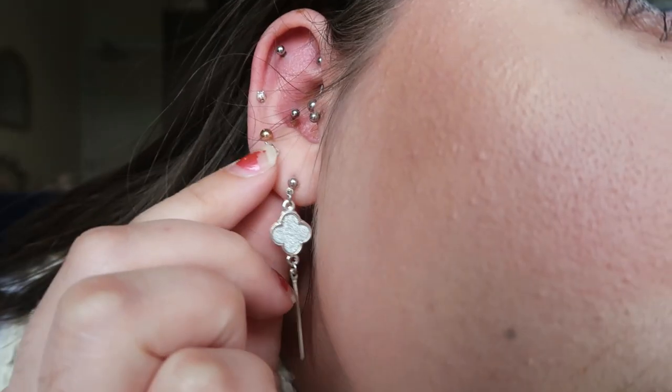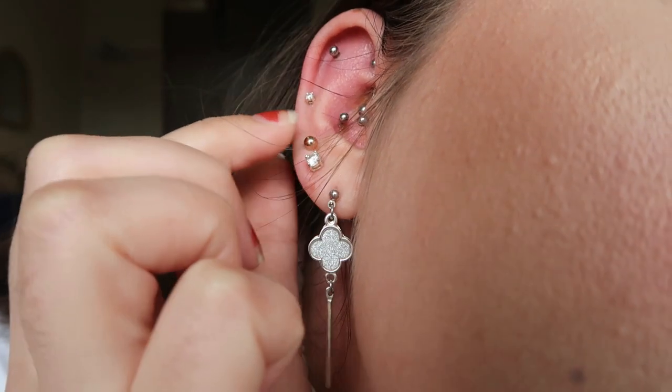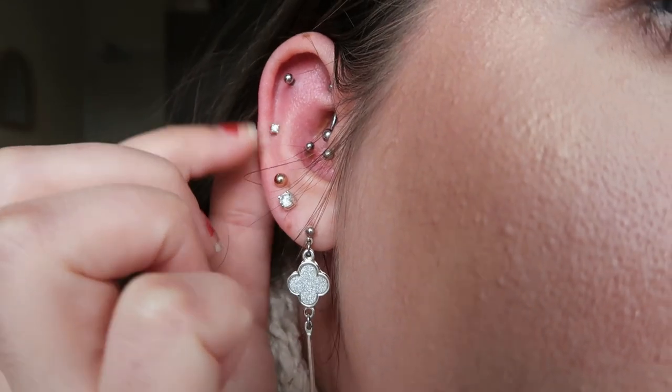My seconds I have these little jeweled studs from Pascoe's — my mum got them for Christmas. My thirds I have a little rose gold ball in both, which my mum got me for my birthday. And then there's this mid-cartilage one — just a little jeweled stud, also from Pascoe's as part of a set. It's sterling silver. I didn't actually go in specifically to get this cartilage one; I just went in to get a cartilage piercing.